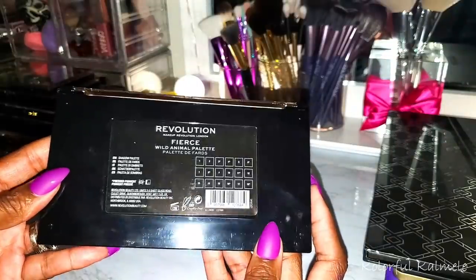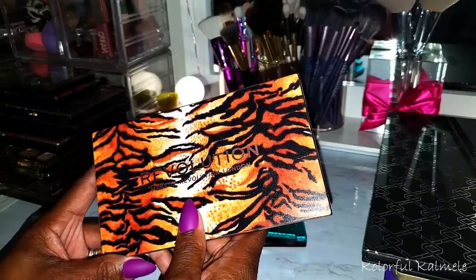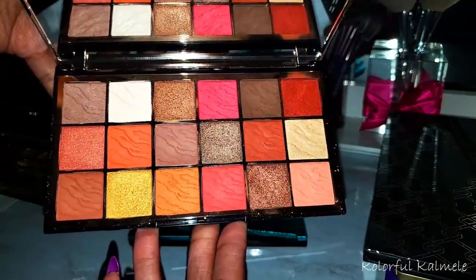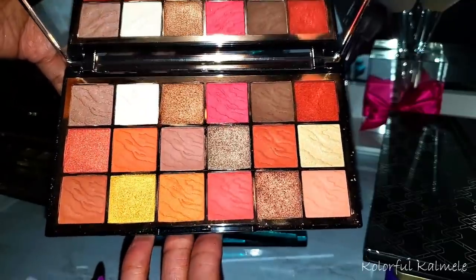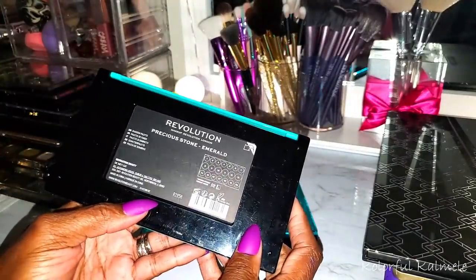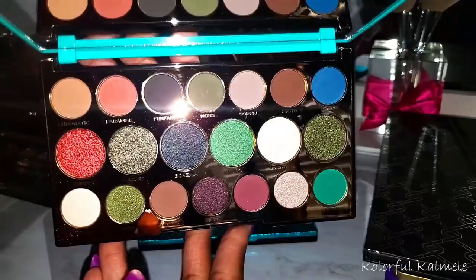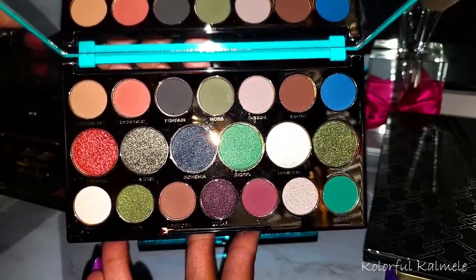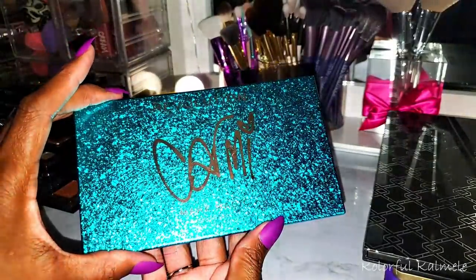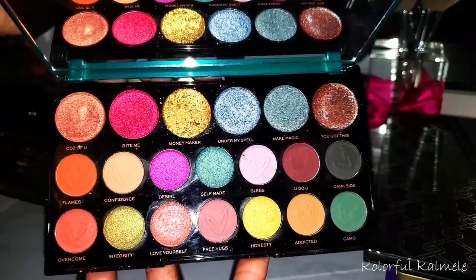This one here is one of the Wild palettes — this one is Fierce. I believe I showed my other two in my first video. This one is kind of the lonely one — a red and orangey color story. This one is absolutely gorgeous — the Precious Stone Emerald. I think I bought this last year during the holiday time. Very reflective gorgeous shimmers in here. This one here is my Carmy palette — beautiful packaging — and I love it. The shimmers in this palette are amazing, and it has really nice useful matte shades too.